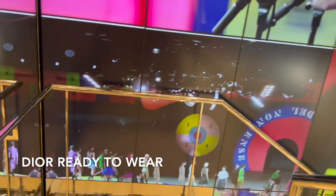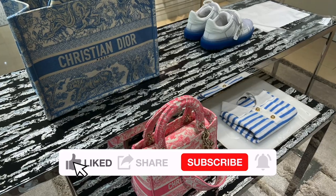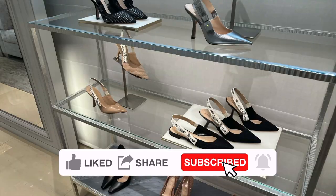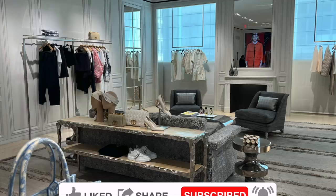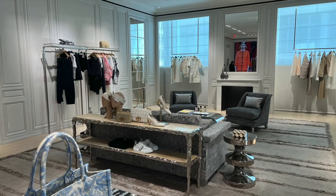Going up their stairs, besides the bags, I also get to check out their shoes and ready-to-wear pieces on the second floor. I tried on some ready-to-wear pieces, and besides sharing their prices, I will also show you how the bags look together with the ready-to-wear.